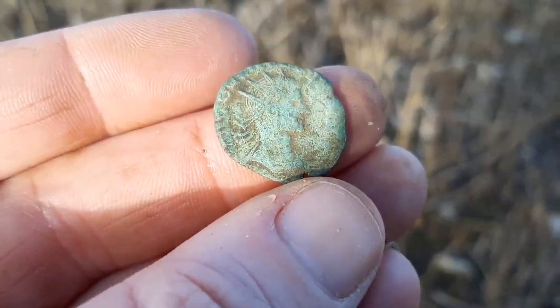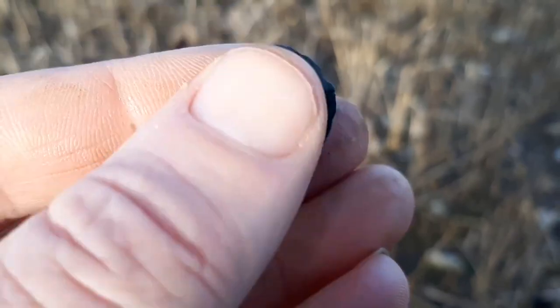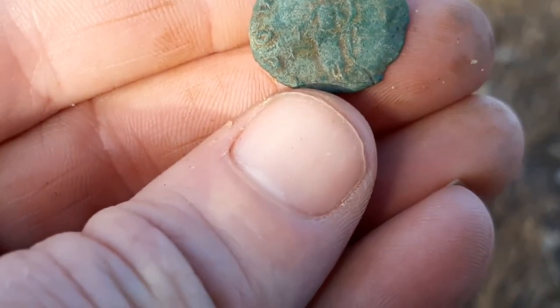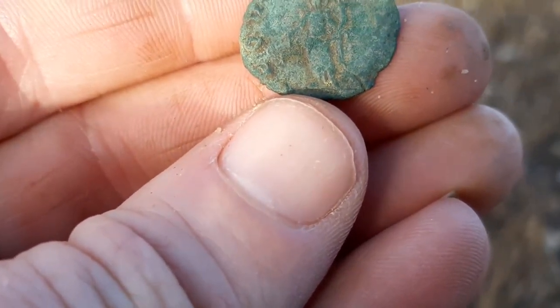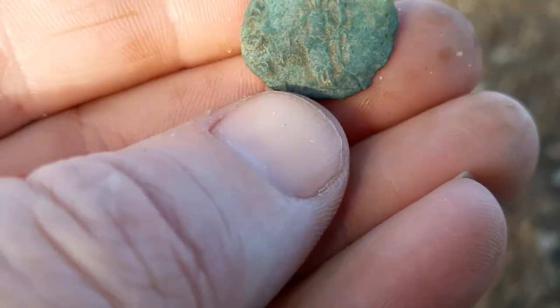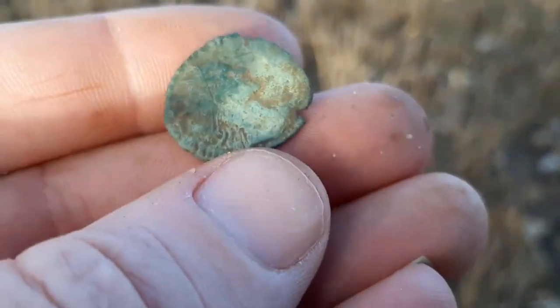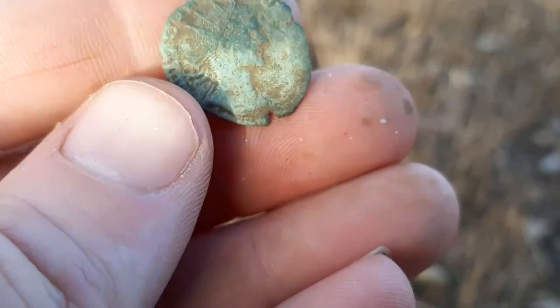You can see the bust clearly in the radiant crown. You can see the reverse quite clearly — someone holding a set of scales. Happy with that one for today.